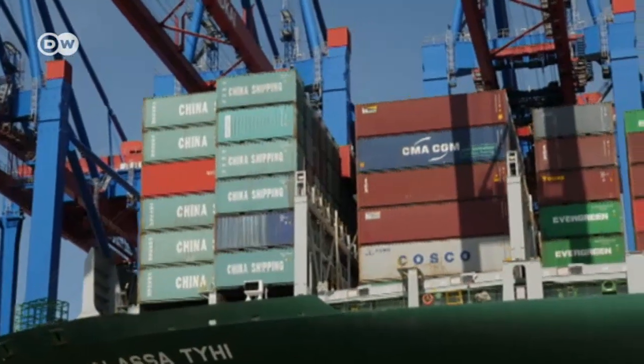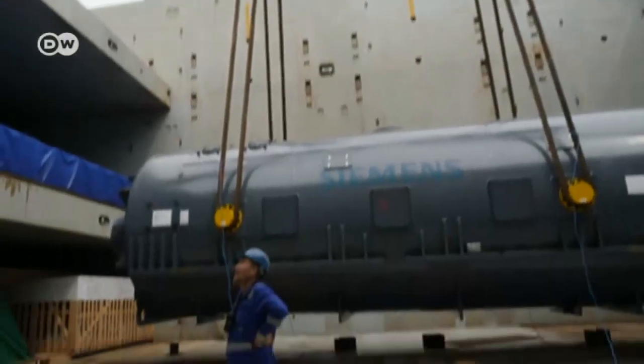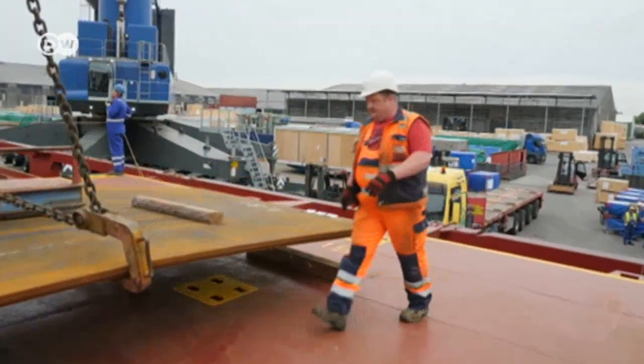One consequence of today's cargo handling is that far fewer people are involved in the loading process. Hardly anyone still works in the terminals. In Altenwerde, for example, there's hardly anyone in the terminal facility apart from the crane operators. That's not the case in the general cargo terminal, where items like the generator bound for Egypt don't fit in containers and are loaded individually.